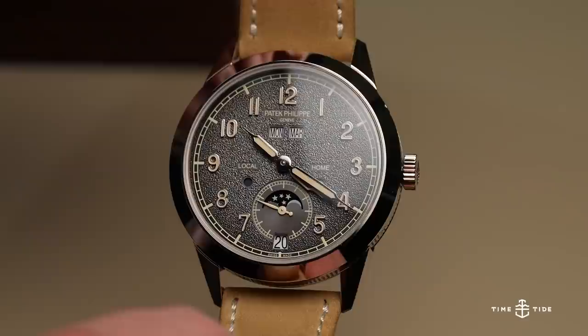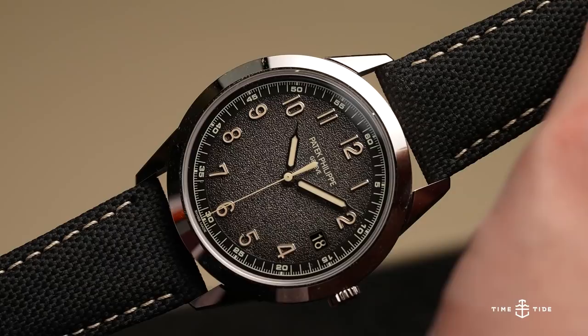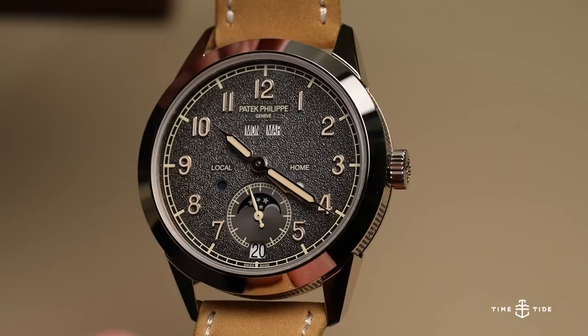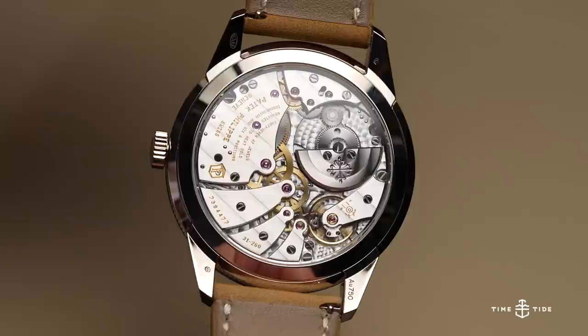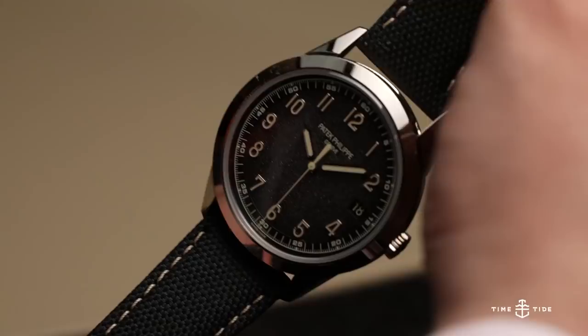My duo starts with the new charcoal dials — the 5326 and 5226G. You have the annual calendar and travel time. The charcoal dial is just an amazing look, and when you couple that with the sandy tone they're using for the new models and the strap, it gives a really nice sporty vibe. Easily one of the best precious metal sporty watches I've seen so far.